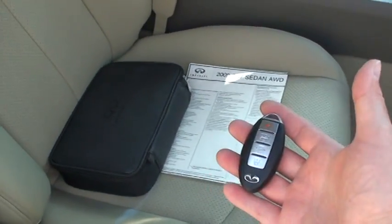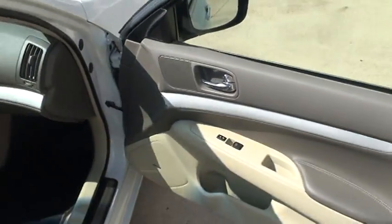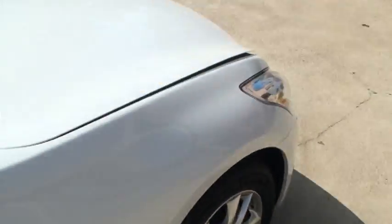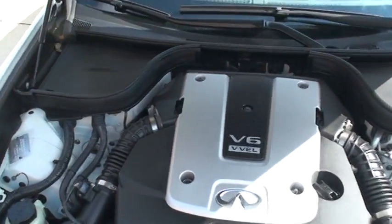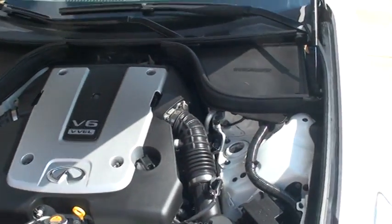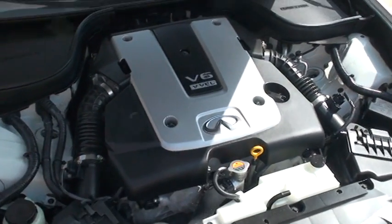There's the extra key. Very nice. 3.7 V6, 328 horsepower — lots of power. For the money, this is a lot of car.